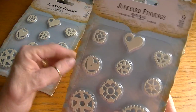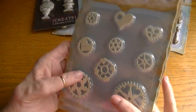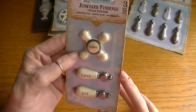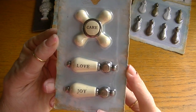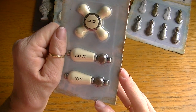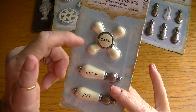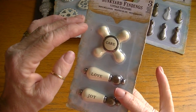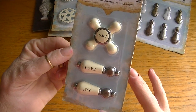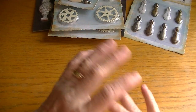The heart gears were three dollars and there are nine pieces in each pack. They're just feminine gears in white — really sweet. I picked up two packs because I knew I'd go through them. The last thing I got was the Junkyard Findings vintage tub knobs — these are really cute, a little smaller than I thought but still a good size. They say 'Joy,' 'Love,' 'Care.' These would look really cute on an altered canvas or mixed media layout.